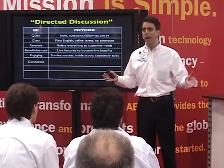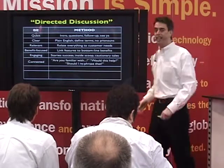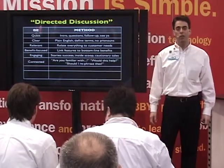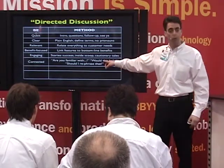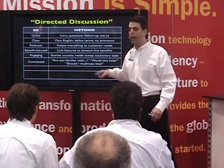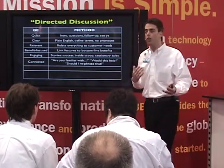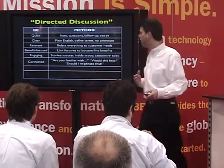Stay connected. Keep checking in: are you familiar with this term, this facet of the industry? Would this feature help you? Should I rephrase that so you understand it? Keep checking in with them. Let them know you care about whether they understand your demo — you're not just talking for the sake of talking.